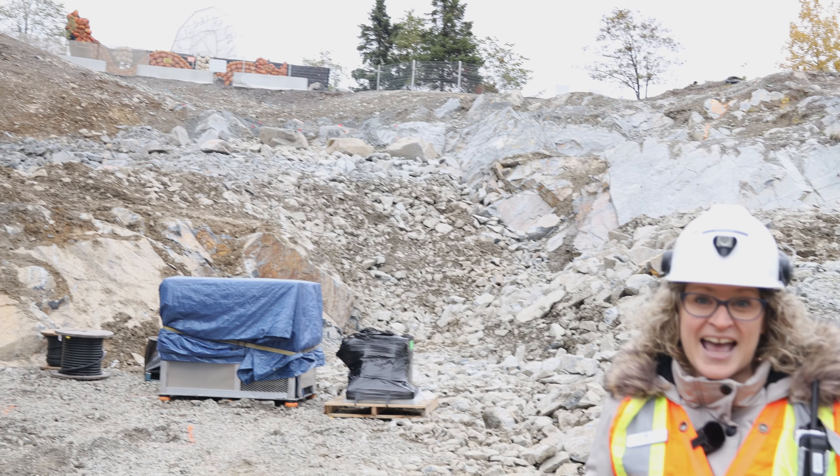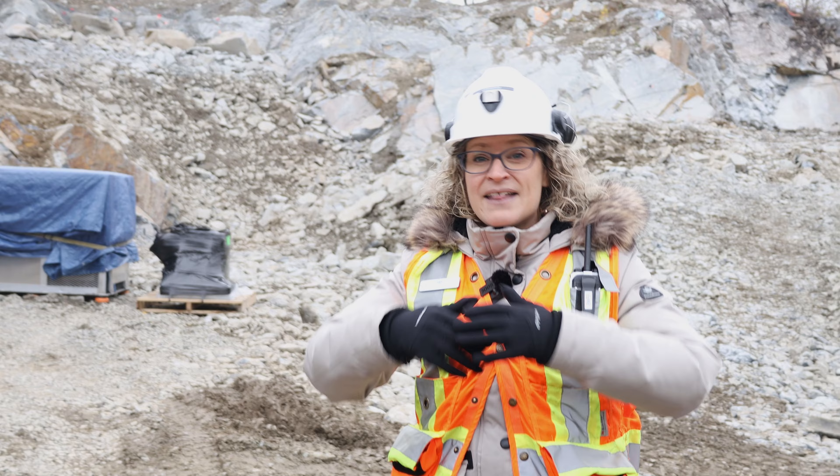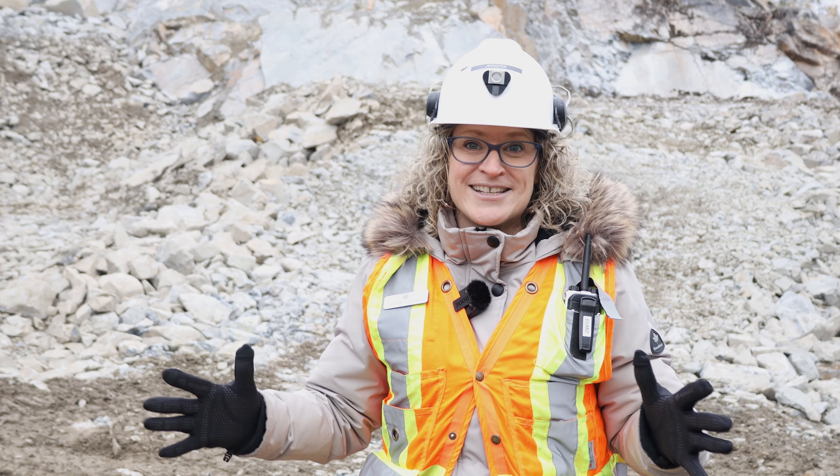Now you might be thinking, Dynamic Earth? Really? Surrounded by trees? Yep! This is one of our back access roads that leads us to our new venue space and our new drip. So if you want to have a look, come on in, follow me.